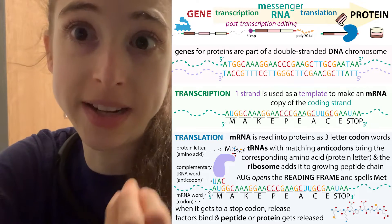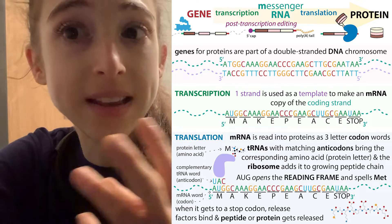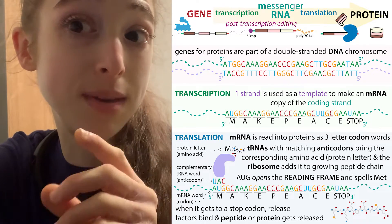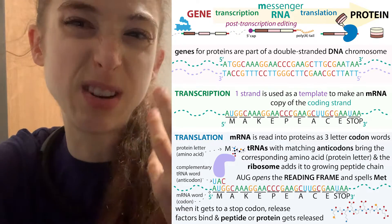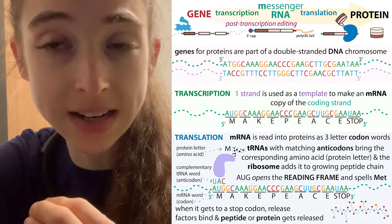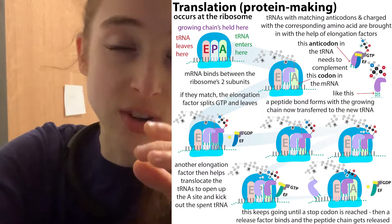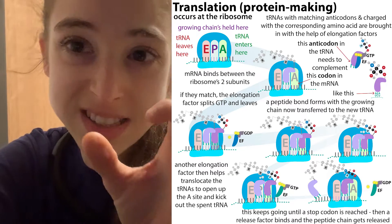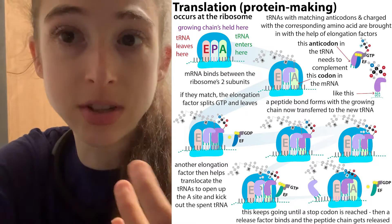It's like telling the chef which ingredient to add now. You have to have three nucleotides in order to specify or code for one amino acid. How it actually works is the ribosome is traveling along, and then a transfer RNA comes with the corresponding amino acid matching the three-letter code that the ribosome is sitting on.